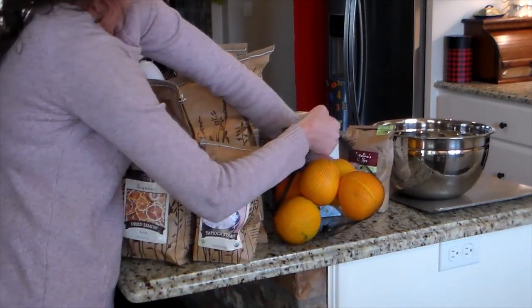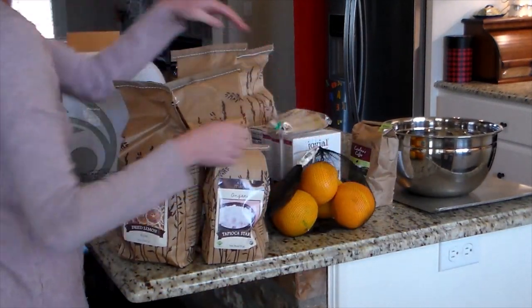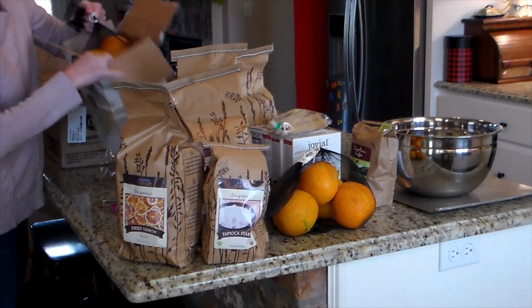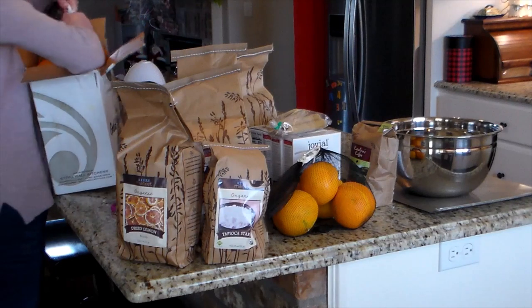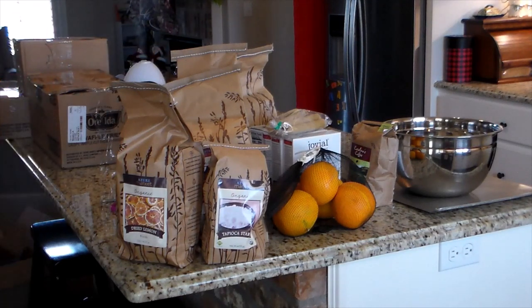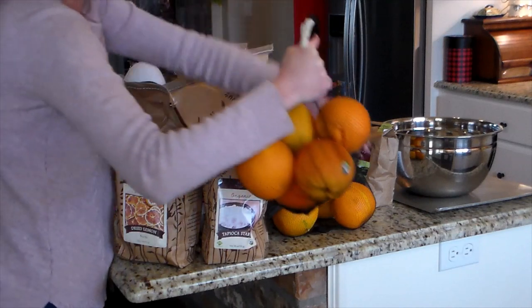I got some beeswax candles because we like to use candles a lot in the winter. I also got a large stainless steel bowl — they do have more than just food. They have all kinds of things and you can really get sucked in when you check them out.